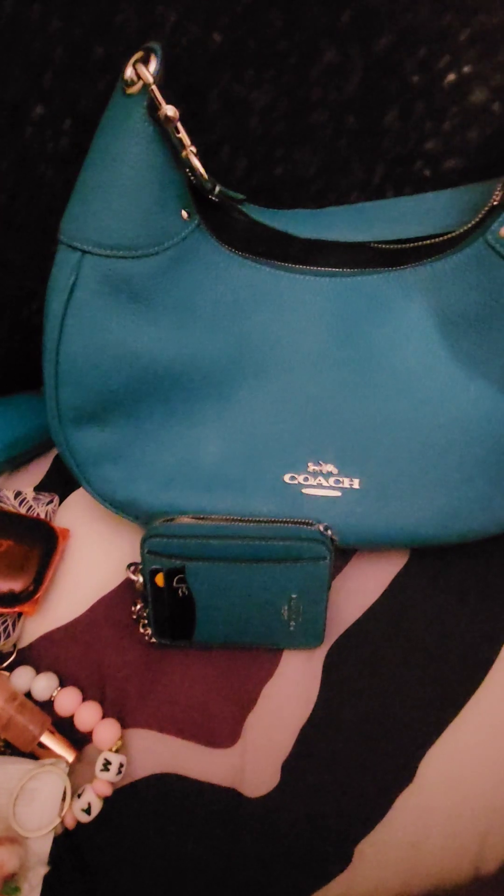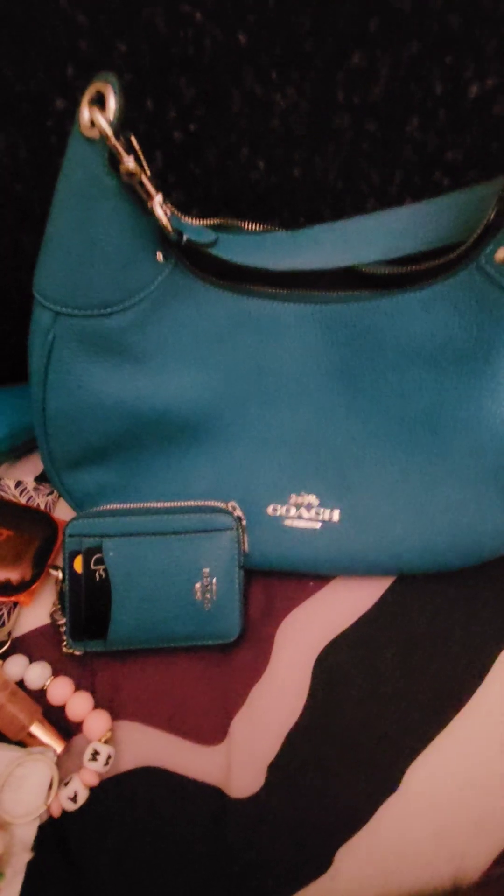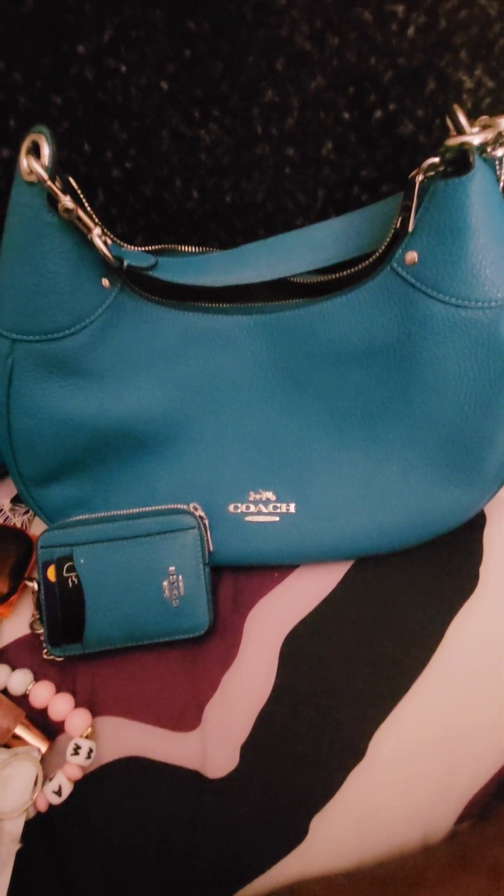I hope you guys enjoyed this video and looking at my beautiful teal Coach bag. This is the bag of the week and I hope to see you guys in my next one. Thank you, have a great weekend. Bye!